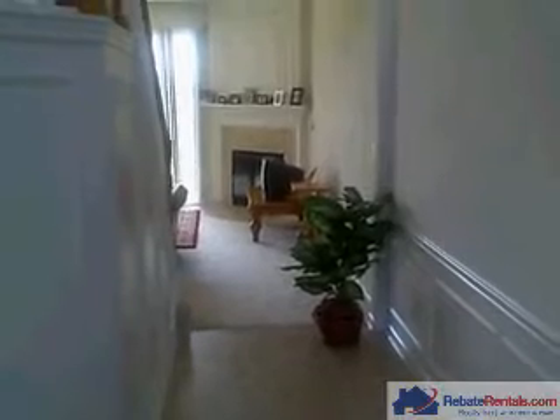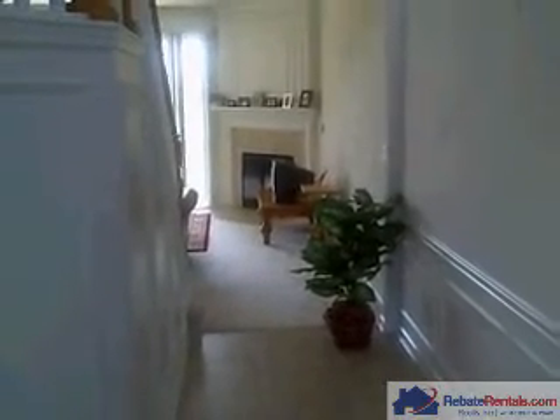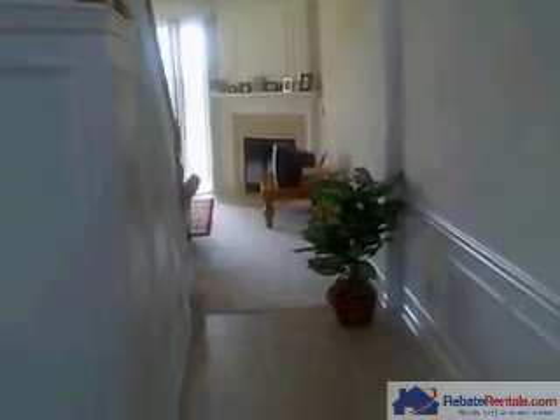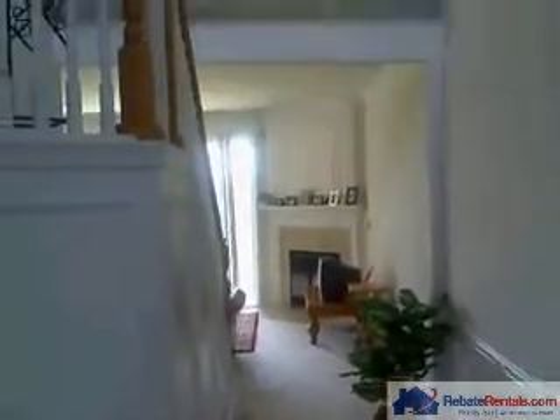Rebate Rentals welcomes you to 11199 Castlemaine Circle in beautiful Oxford Chase Townhomes at the Town Center Mall area on the south side of Jacksonville, Florida. Here we have the large entry room with very high ceilings.